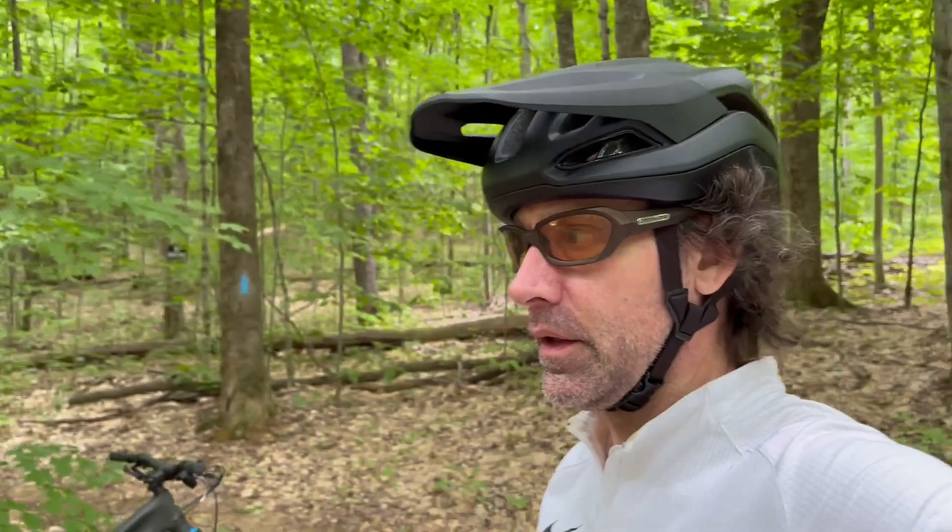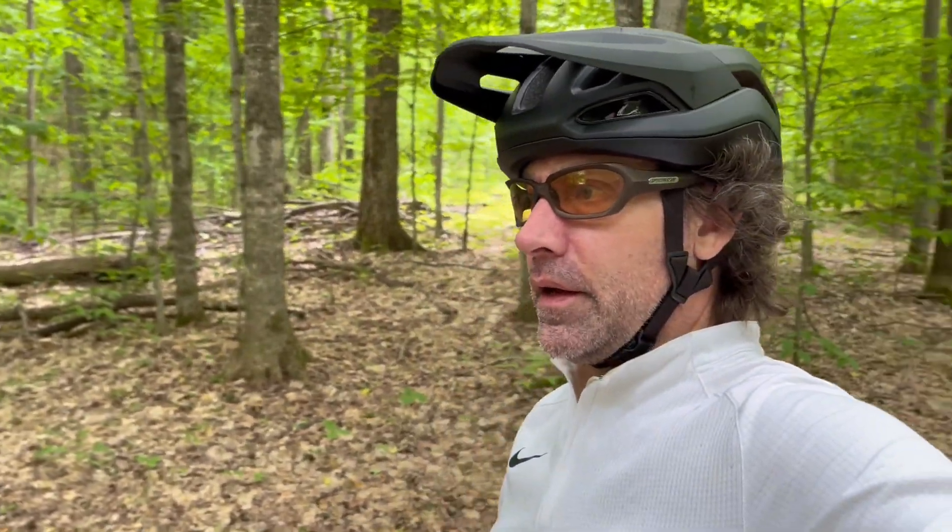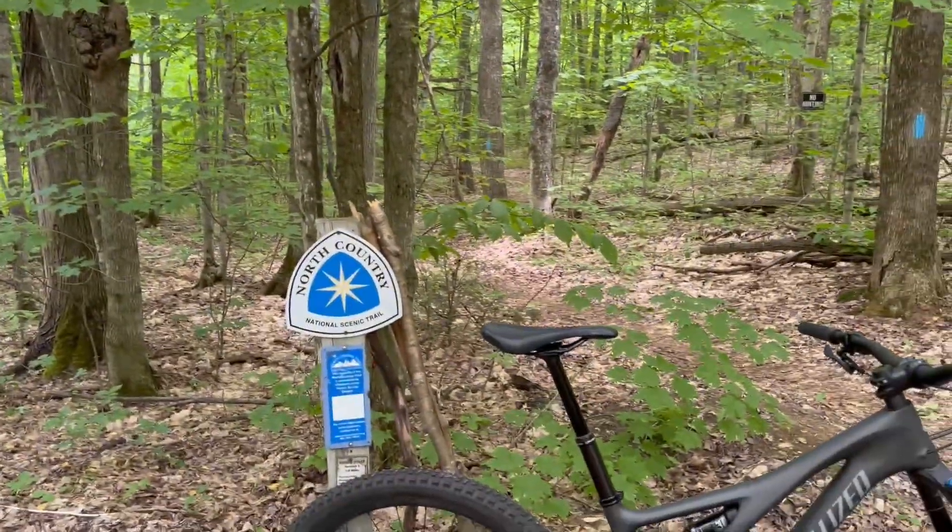North Country Trail, Stutzmansville Road. Out pedaling. Check this out — Carbon Stump Jumper. NCT, baby.